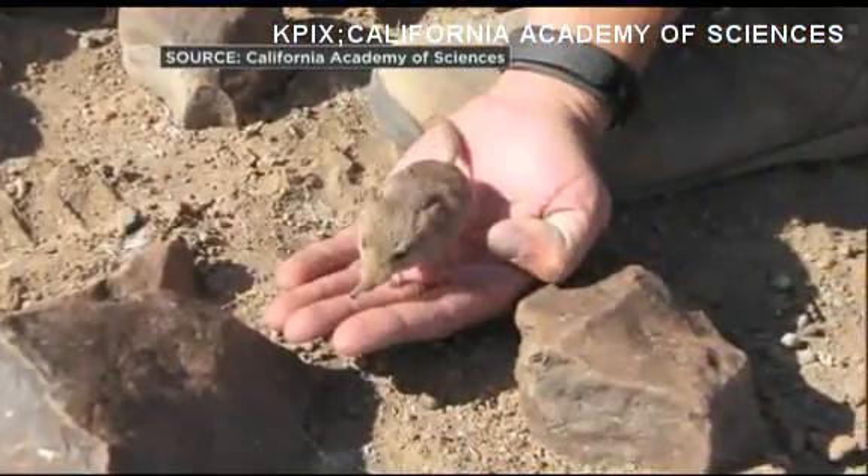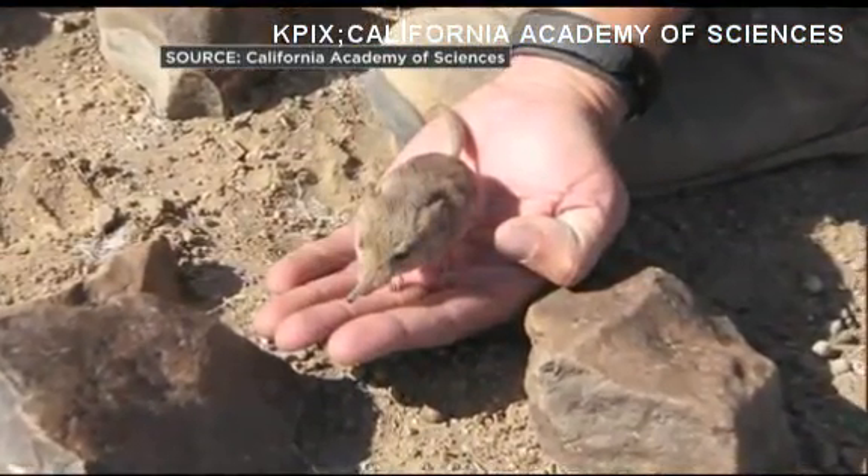He was walking through the desert in Namibia when he first saw one. He noticed there were some differences that didn't make sense, so he came to Jack, who specializes in taxonomy and molecular genetics. When they sequenced the DNA and looked at the characters more closely, they said, you know, this thing is really different.